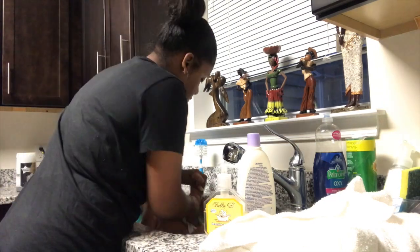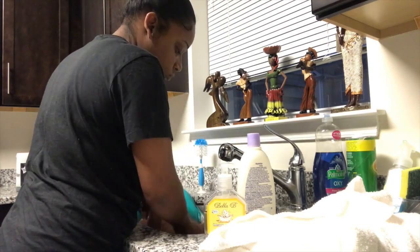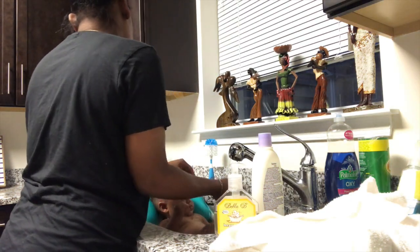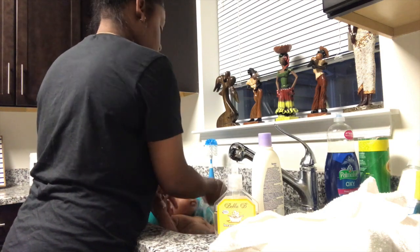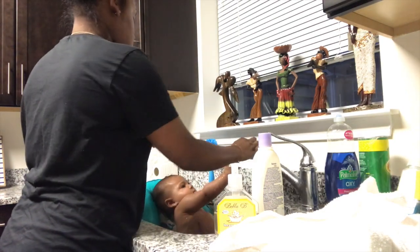That shampoo that I use in her hair is amazing. She had super dry scalp and it got rid of it within like a few days. I just continue to use it because it has honey in it and I think it's helping her hair grow. It's very good, all natural. She loves getting a bath and I love giving her a bath at night.